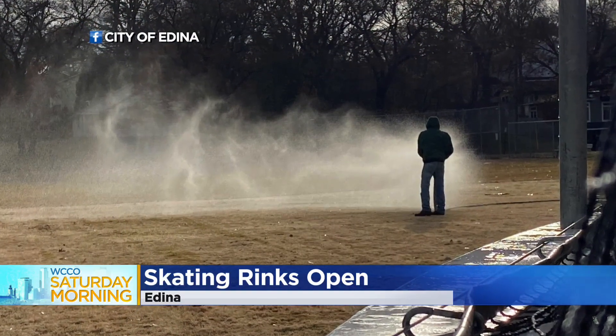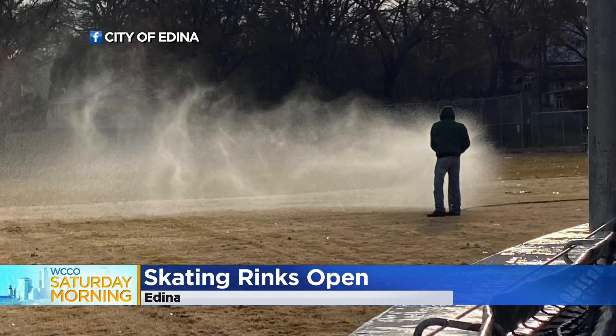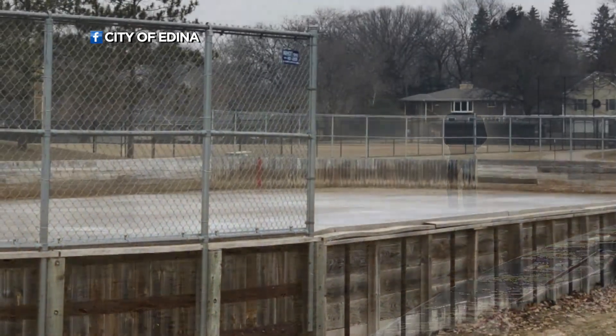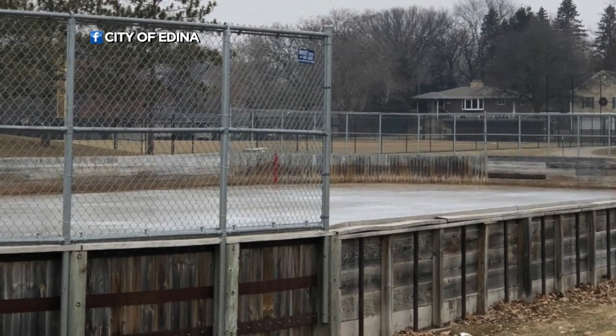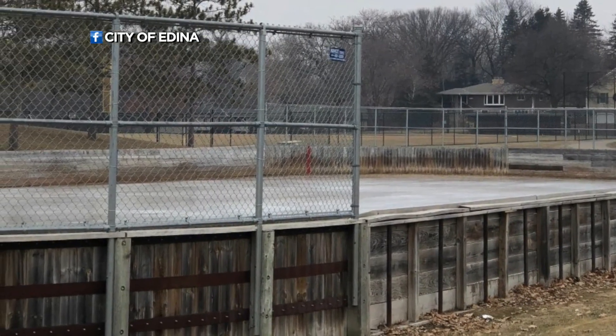Our dedicated park maintenance staff — we have 14 staff members — they've been working at four in the morning, putting out water whenever the weather permits, up to seven days a week. So we're putting in a gigantic effort to make the ice rinks as good as they possibly can be for the opening.